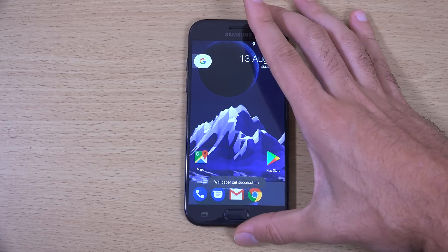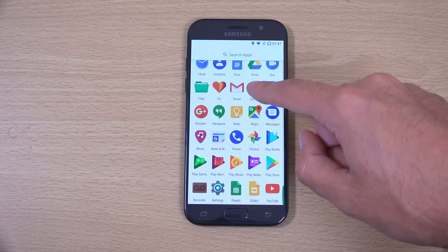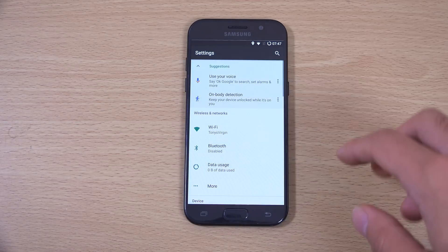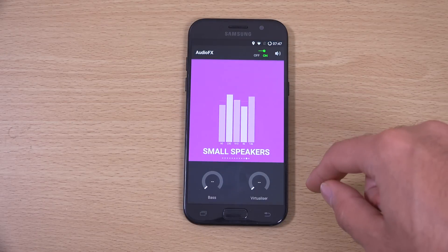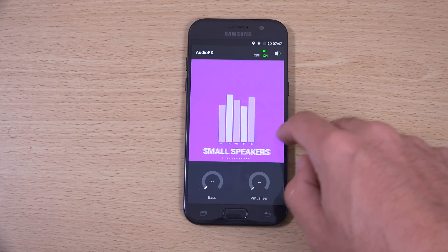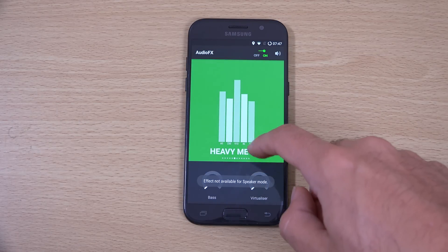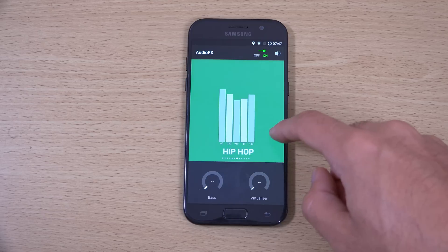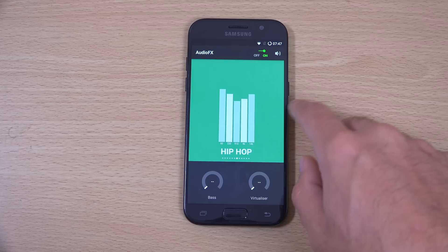Let's try this wallpaper. It looks pretty nice. Let's have a look at what else we get here. Audio effects - so you can customise the audio experience a little bit more. I'm guessing when you put some headphones in, you'll be able to do the bass and virtualiser.